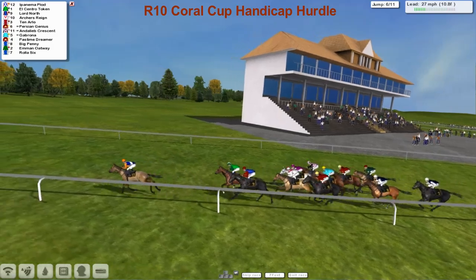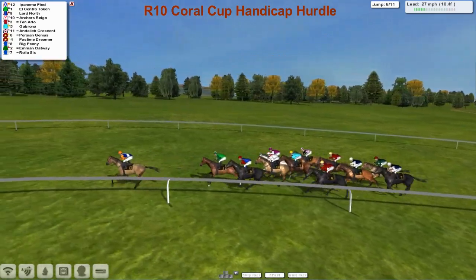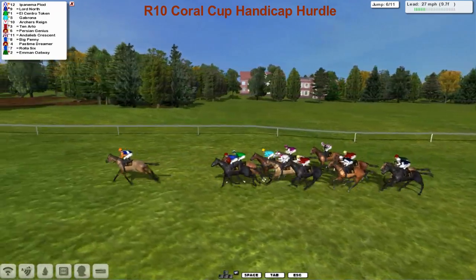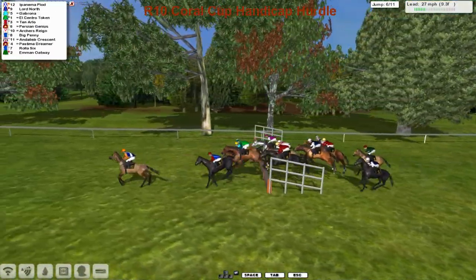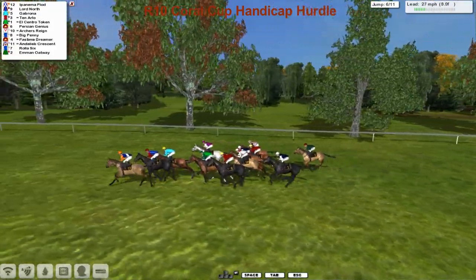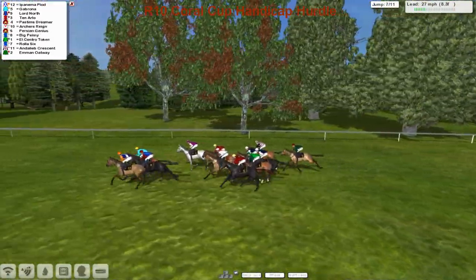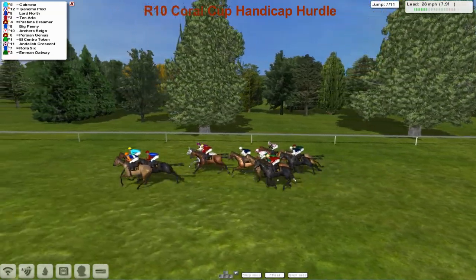Ipanema Plod is the leader from El Centro Token in second. Lord North is third, then Archer's Reign and Ten Arlo. Gabrona is next, then Anderley Eb Crescent. Persian Genius on the inside. Pastime Dreamer has been niggled along with Big Penny and Roller Six. The leader went right into the top of that flight and hit it hard, losing a lot of impetus. Now Lord North and Gabrona come around the outside. Ten Arlo looks ominous in fourth. Archer's Reign is creeping into it, and Pastime Dreamer has got a second wind, coming back into the leading group.